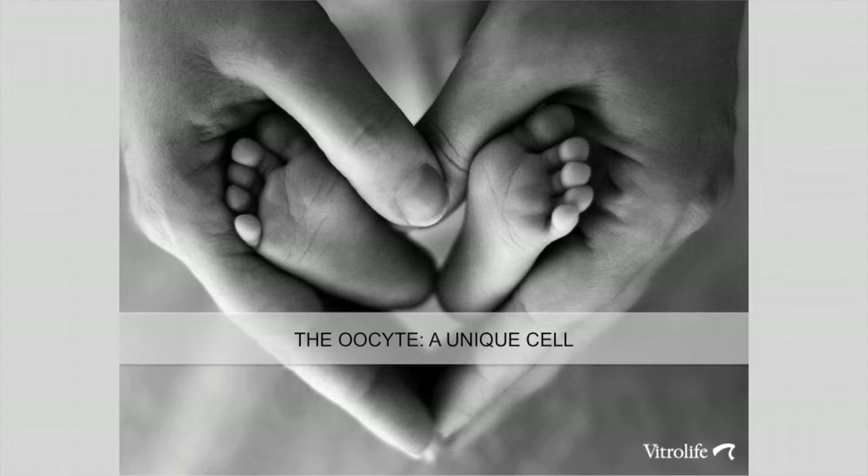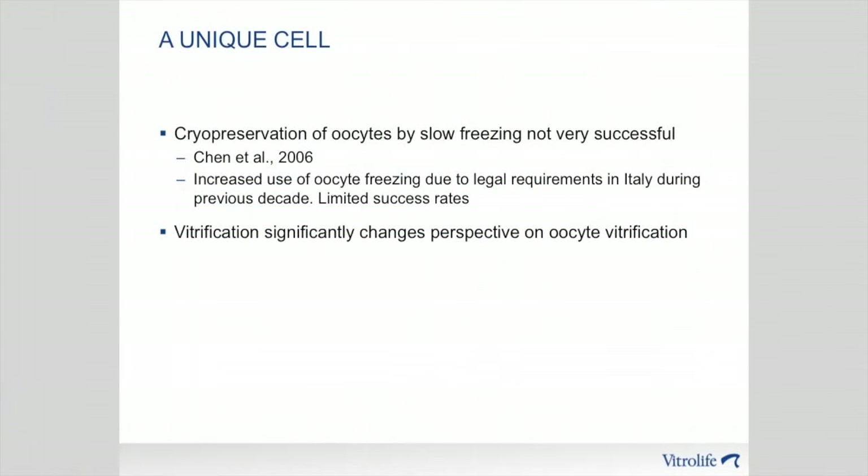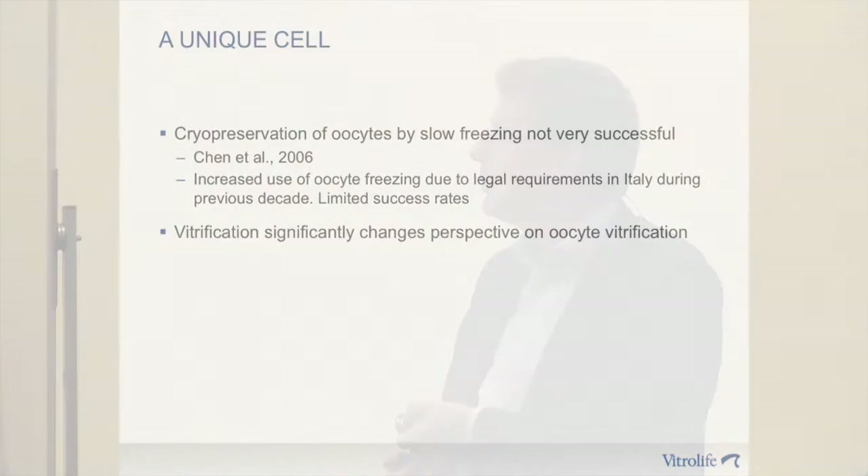Coming to the oocyte — it's a very unique cell with unique functions and unique characteristics. This has quite significant consequences when it comes to cryopreservation, because the volume-to-surface ratio is quite different for an oocyte compared to many other cells, and it also has different cryobiological properties. That makes cryopreservation, at least by slow freezing for human oocytes, not very successful. As shown on the timeline, the first report dated to 1986. Afterwards, not many papers have been published. For legal reasons, for instance in Italy, people have been doing a lot of oocyte freezing, but success rates were quite limited. Vitrification has certainly changed the perspective on this.